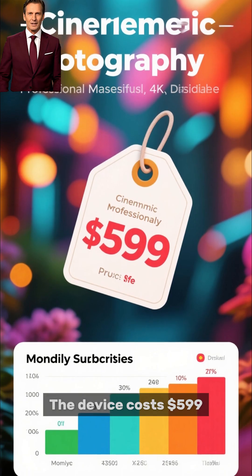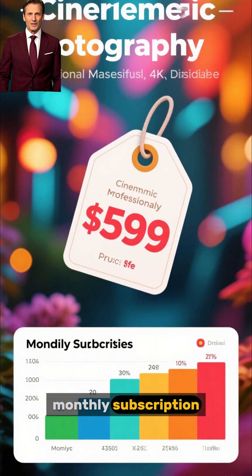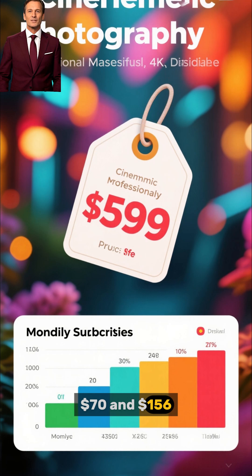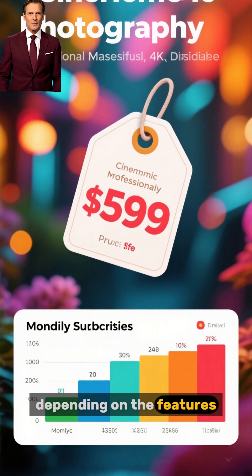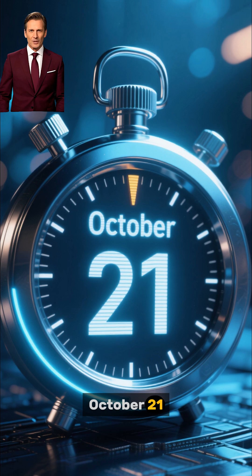The device costs $599, but users will also need a monthly subscription that ranges between $70 and $156 depending on the features. Pre-orders are already open, and shipments will begin on October 21st.